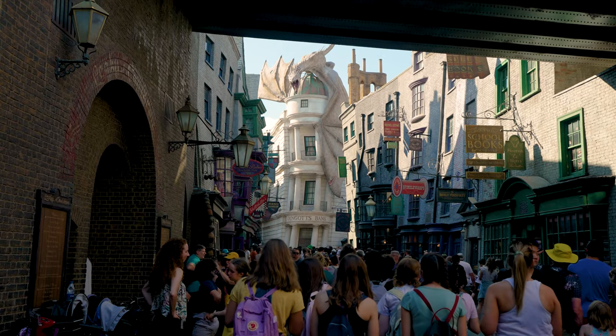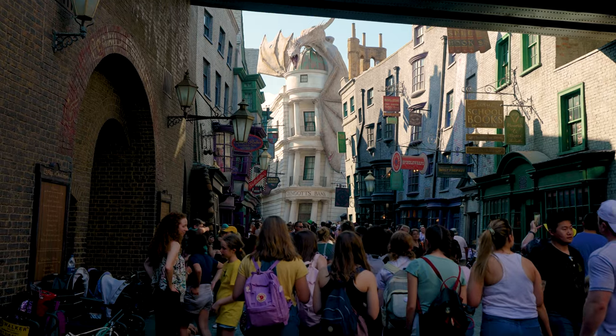Today I'm sharing five items you have to buy when you visit the Wizarding World of Harry Potter Diagon Alley. There's a whole lot of options in Diagon Alley and the Wizarding World in general, and I'm going to narrow it down to just five options.